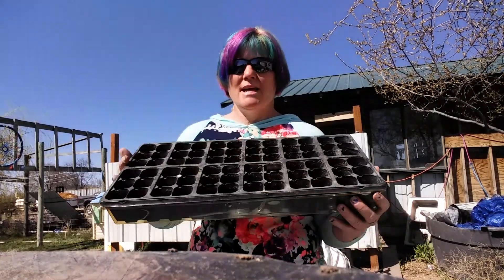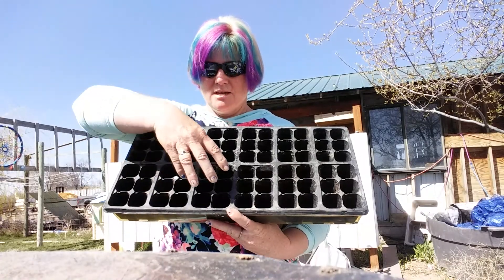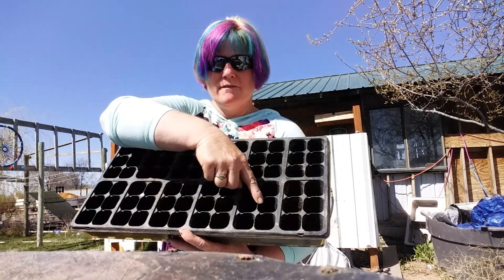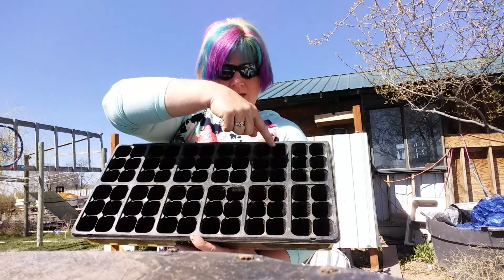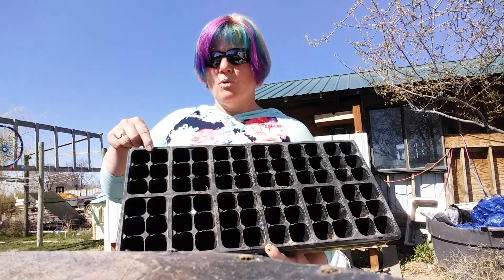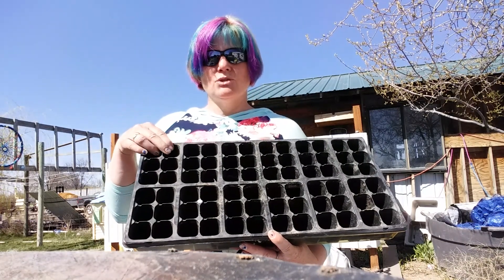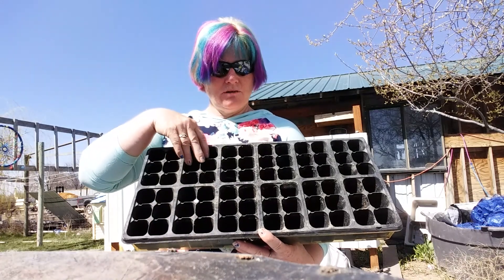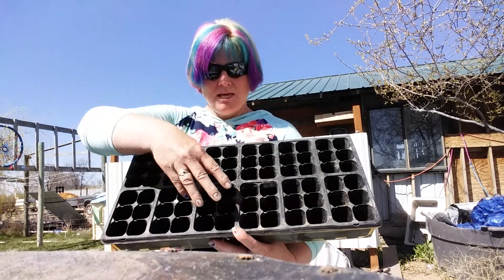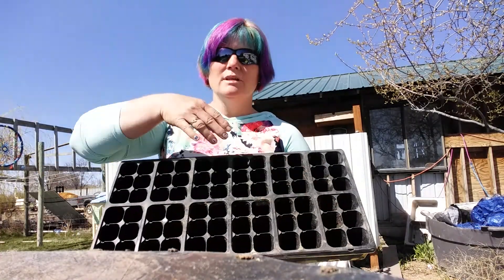In my container I have sections — let's count: one, two, three, four, five, six, seven, eight, nine, ten, eleven, twelve sections. So these four sections will be soil from the ground, these four will be mixed soil, and these four will be potting soil.